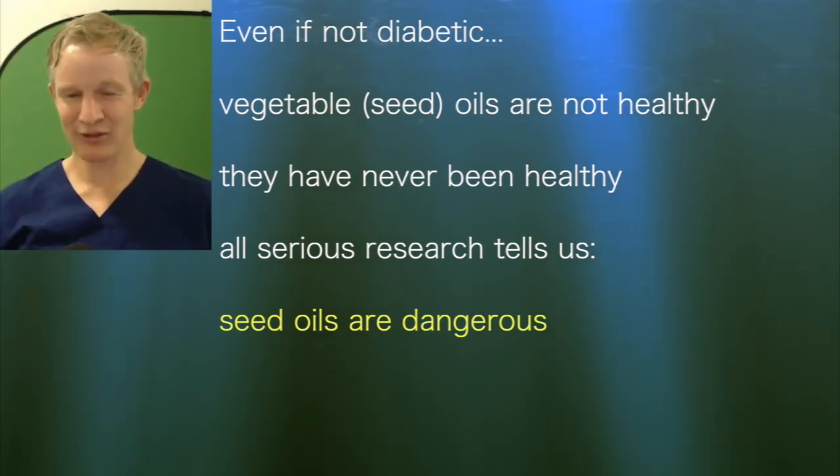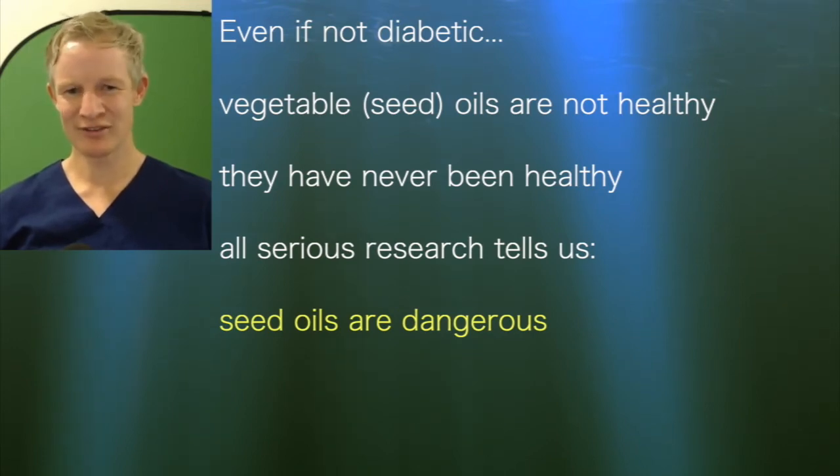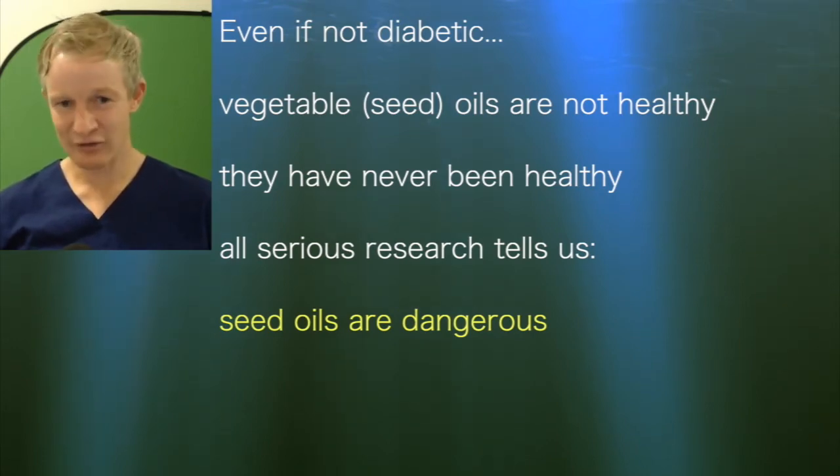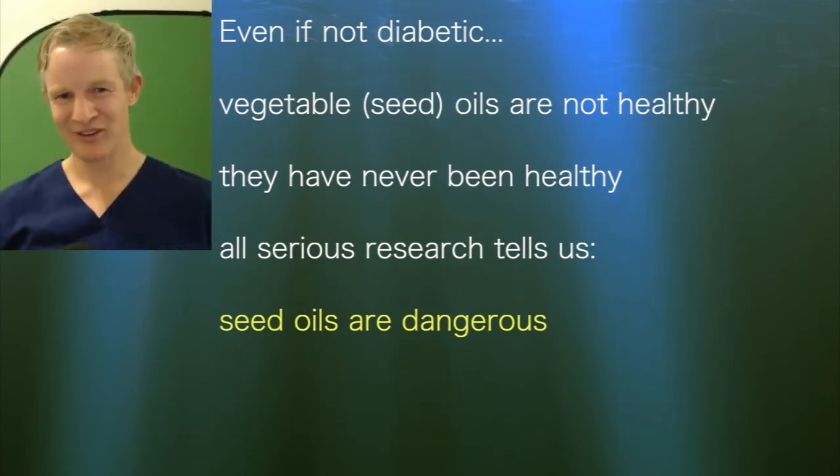They have never been healthy. All the research, when we look at it with a critical eye — the research done with good methodology — actually tells us the truth: seed oils are dangerous. They are just a little bit worse, or actually quite a lot worse, if you're diabetic.